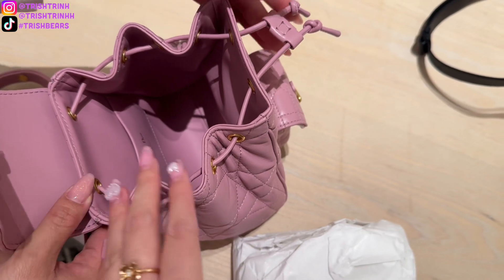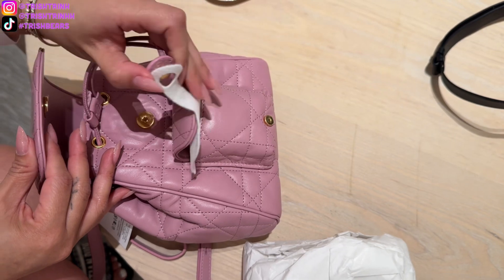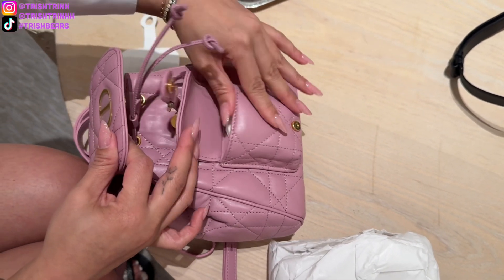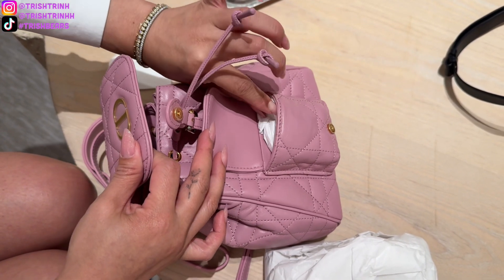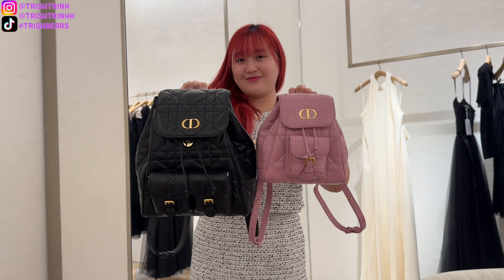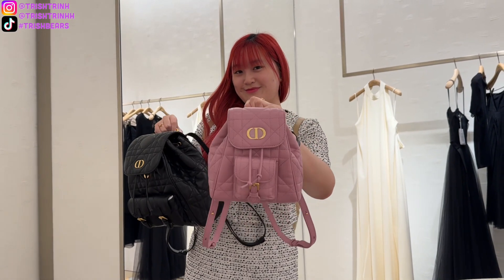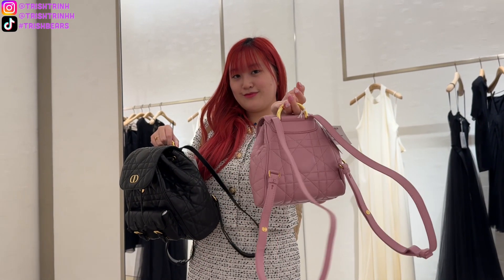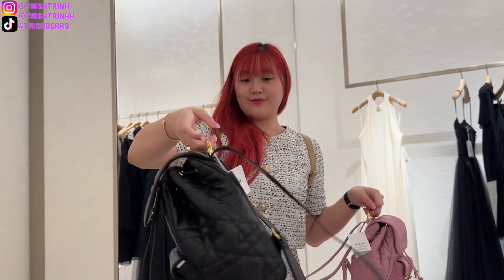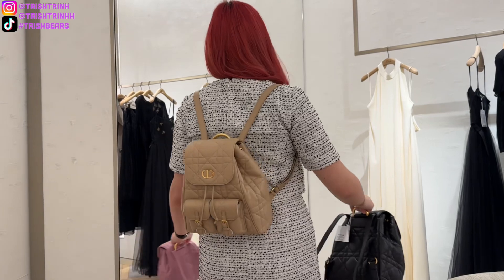These backpacks are part of the Dior Cruise 2025 collection and are the first thing Dior is launching for that collection — no other Lady Dior handbags or ready-to-wear yet. We have two sizes: the black is medium and the pink is small. The small size comes in white, black, and pink, and the medium size comes in black and biscuit, which is a beige-brown color.